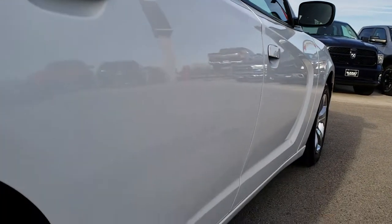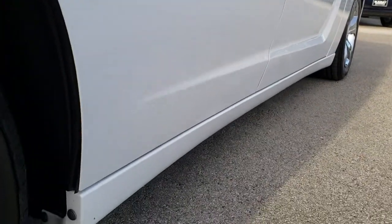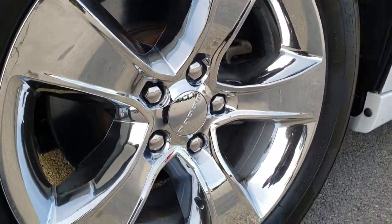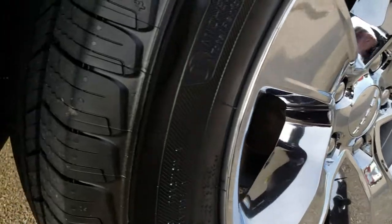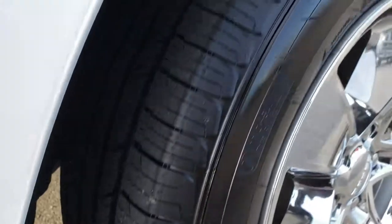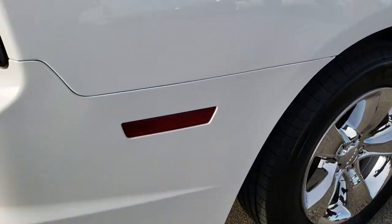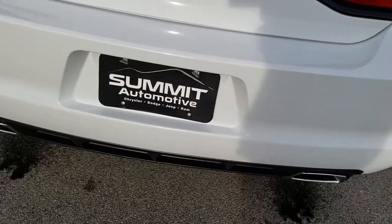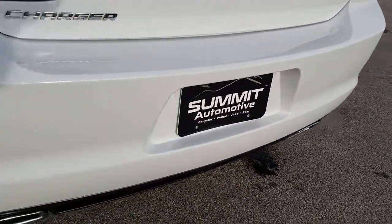Very clean down this side. This back rim is in excellent condition, and you can see just how much tread is left on the back tires — lots of tread remaining. As we come around to the back of the vehicle, no dents, dings, or cracks on that rear bumper, and it has dual rear exhaust.